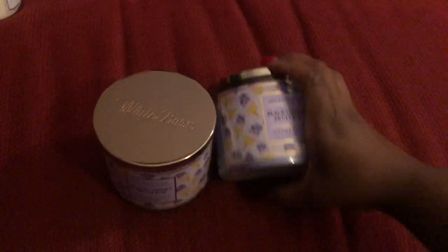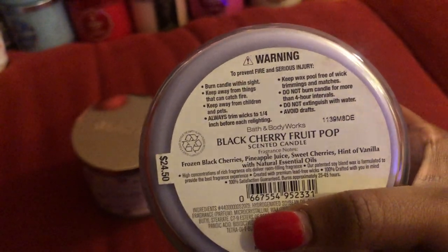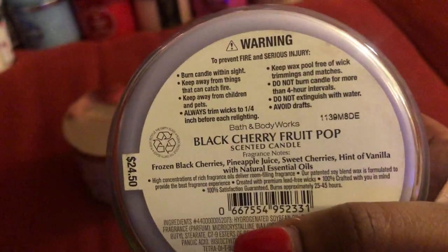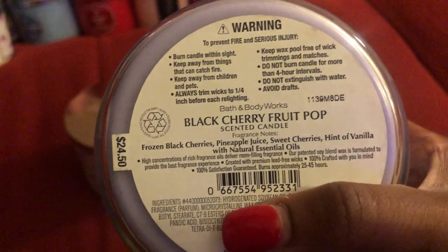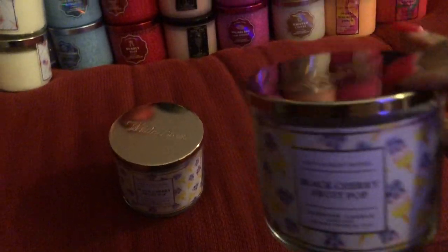The next two are fairly new as well — this one is the Black Cherry Fruit Pop. I have not burned this candle yet; this one was released this year during SAS. These were the ones that were released without a lid — I have so many lids, so I just put a lid on these two. It does have that pretty lavender or lilac color wax. Very pretty color wax.